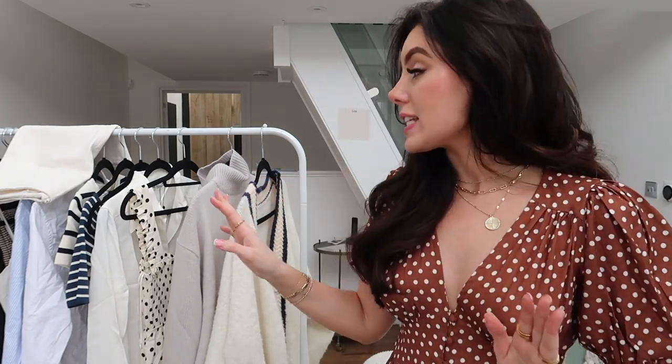Hey loves, welcome back to my channel and welcome if you are new here. Today I'm going to be doing an end of summer, early autumn haul. I've got some really gorgeous bits here that I'm so excited to show you. Honestly, there is so much stuff here and it is all absolutely incredible. I love every single thing that I have got.